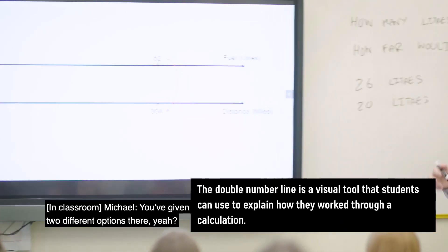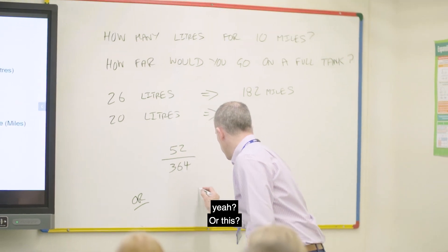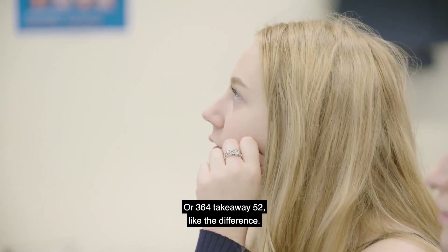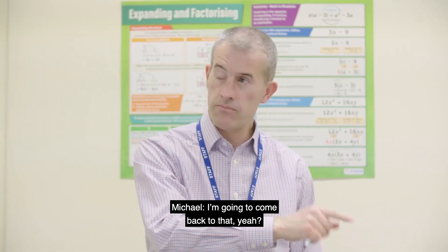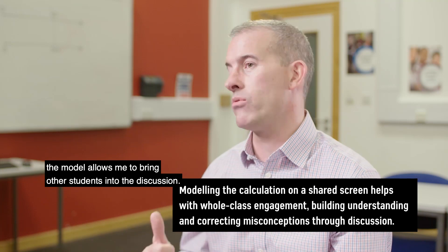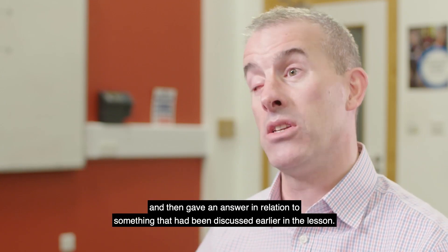A student had given two different options and seemed unsure which approach to use. I came back to that, noting that what they were describing was an additive strategy. I have to be sensitive to the fact that although the answer was incorrect, the model allows me to bring other students into the discussion. One of the other learners said it didn't make sense, and then gave a reason in relation to something discussed earlier in the lesson.